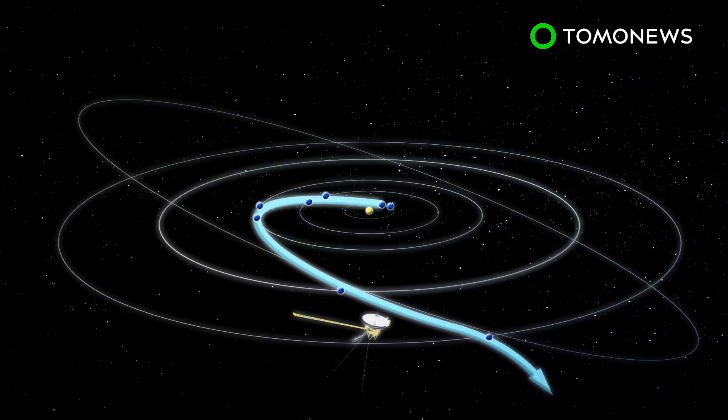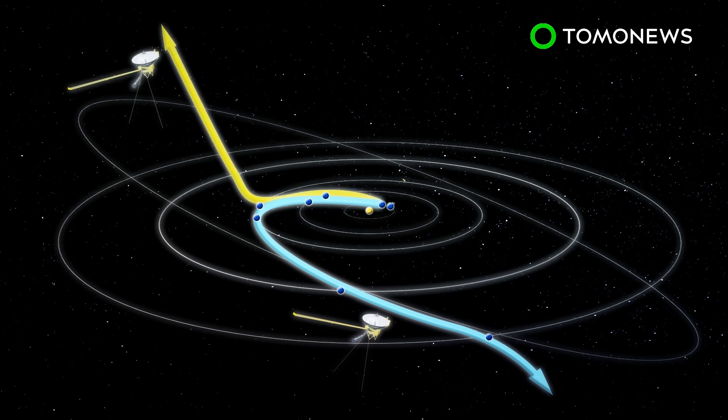According to NASA, the Sun's energetic influence projects a bubble around the solar system called the heliosphere, according to Reuters.